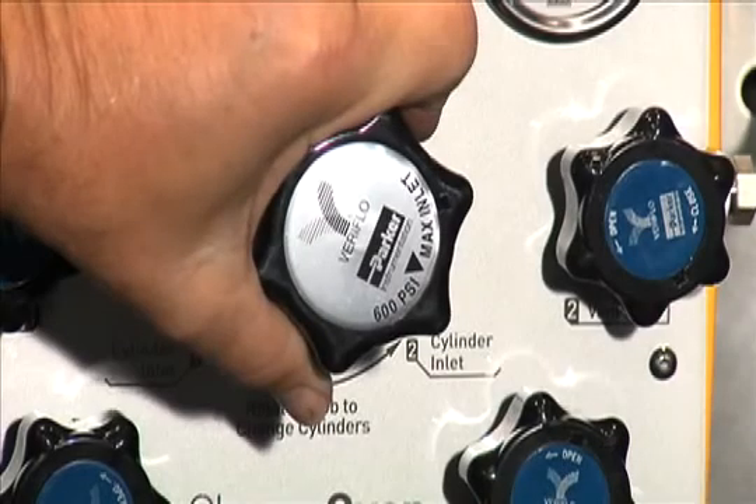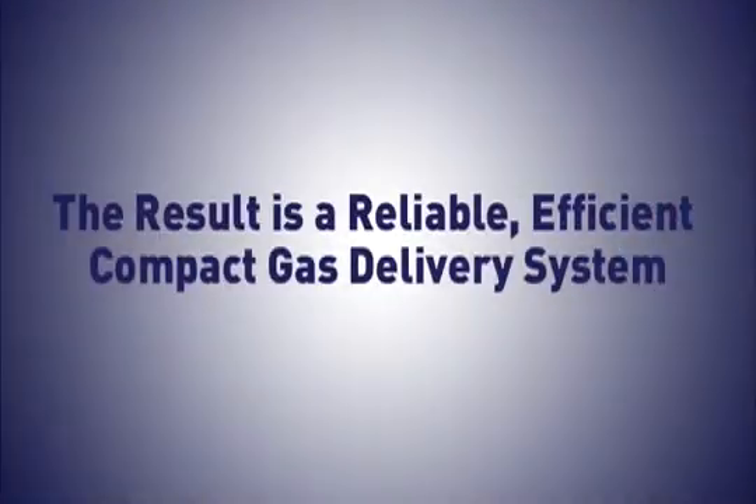Together with the NOVA Series Diaphragm Valves, the result is a reliable, efficient, compact gas delivery system.